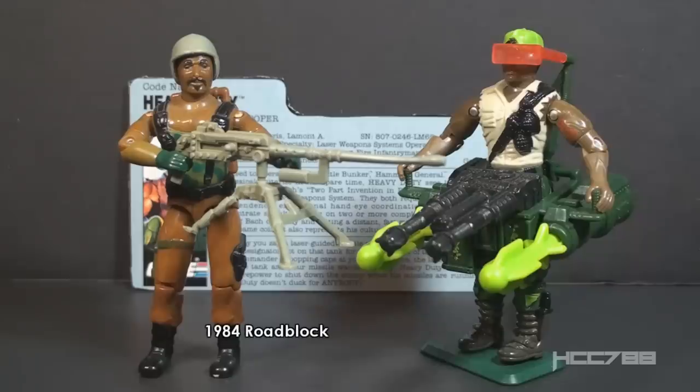It's impossible to talk about Heavy Duty without talking about Roadblock. Roadblock version 1 from 1984 was GI Joe's heavy machine gunner — a muscled African American character with an oversized machine gun. Heavy Duty is also a muscled African American character with an oversized machine gun, or guns, and missile launcher. He's kind of like an exaggerated, extreme Roadblock for the 90s.